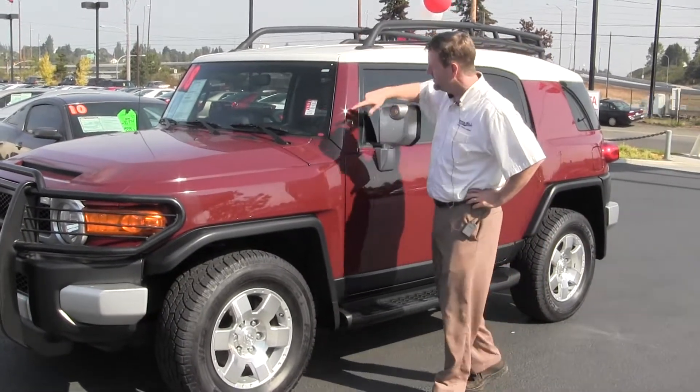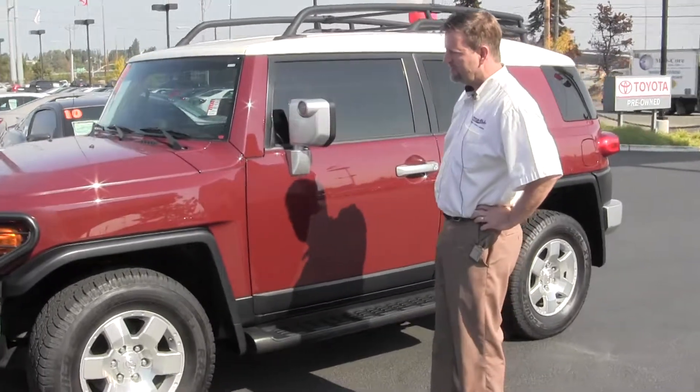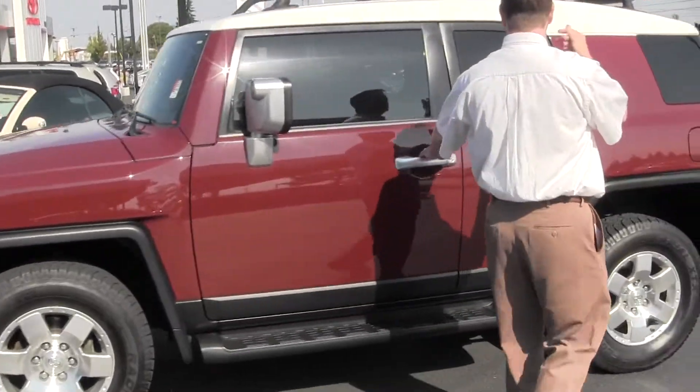Super low miles — 37,000 miles. This color is called Brick, great color. It has a brush guard in the front, nice wheels and tires, and a roof rack.